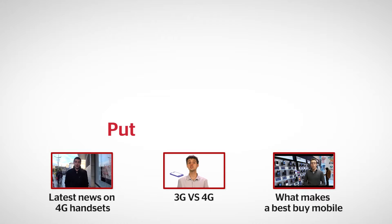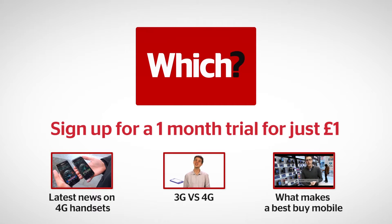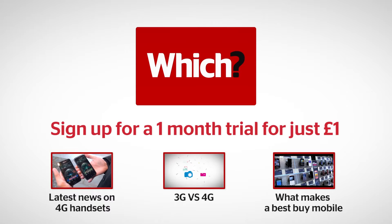Prices are expected to get even more competitive this summer when Vodafone, 3 and O2 launch their 4G networks, so stay tuned to which.co.uk for all the latest 4G news. Click the links below to see our full 3G vs 4G guide, see which 4G phones we rate as best buys, and get all the latest news on 4G contracts and handsets at Which TechDaily.